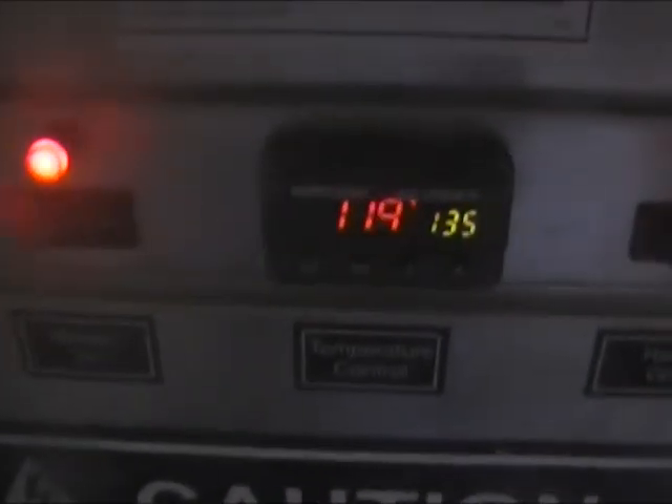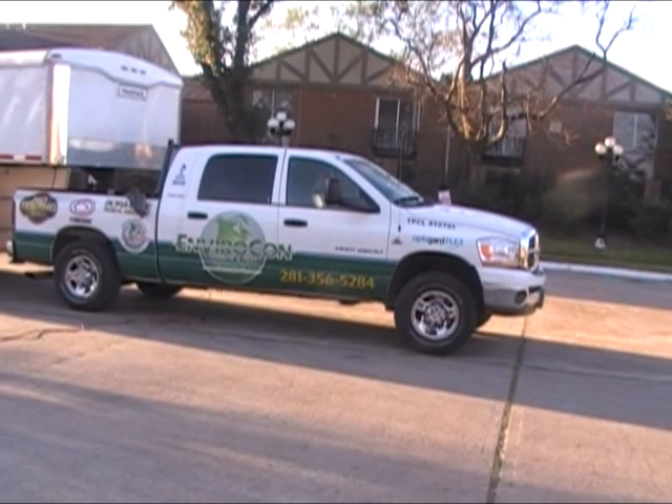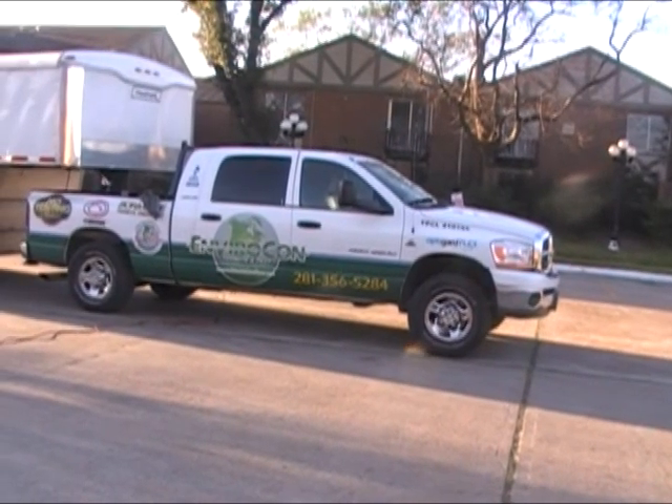At about this temperature they start moving around. Now we're getting close to 120 degrees and the bed bugs are really starting to move around. They come out of their hiding places. Here you can see them on the mattress, coming out from between the box and the mattress and out of the seams. At 120 degrees, bed bugs will live for only a few seconds. The heat draws them out of their hiding places, and then it gets too hot for them.